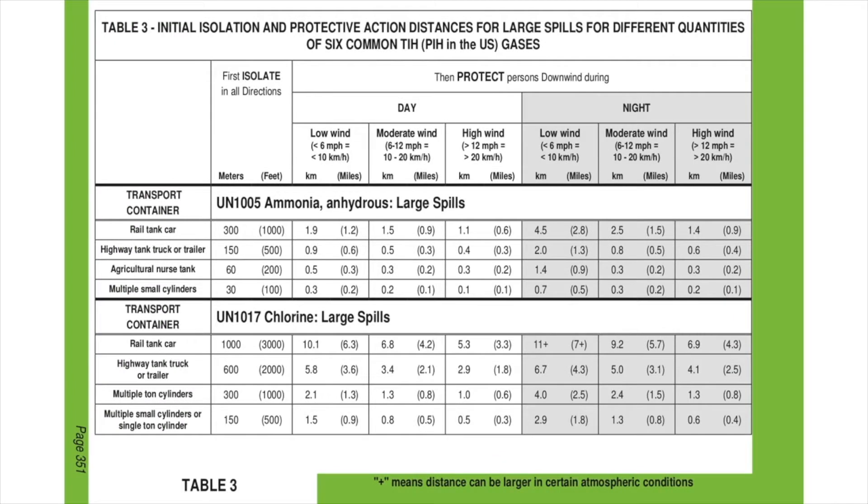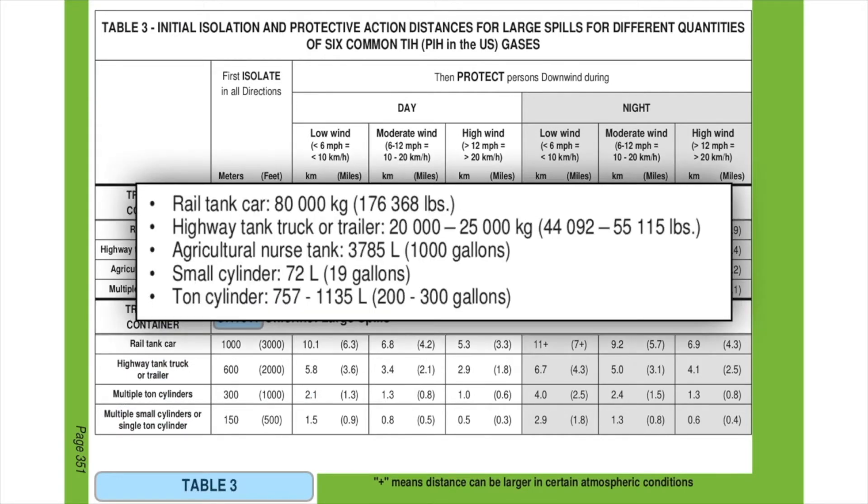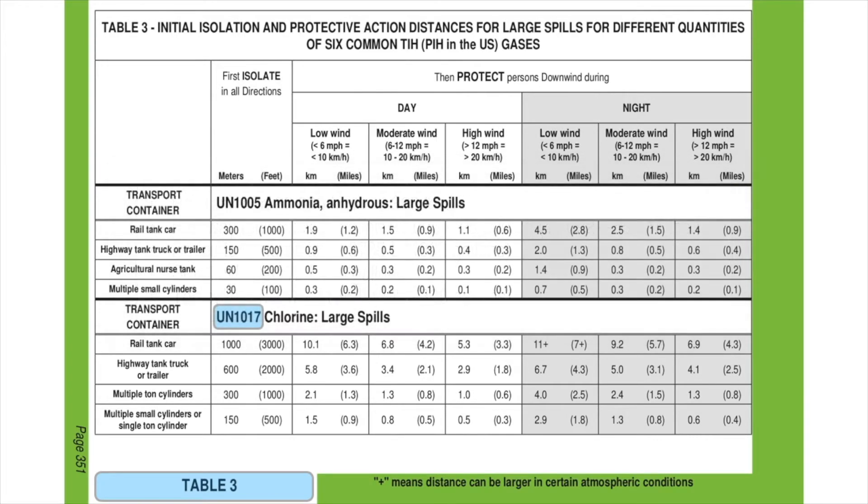Table 3, which lists protective action distances for the six most common toxic inhalation hazards, is now listed according to the ID numbers. A visual tab has been added to the border to differentiate between green tables 1, 2, and 3. Information about container capacities can be found on page 350, and some of the distances in Table 3 have been revised based on further testing.